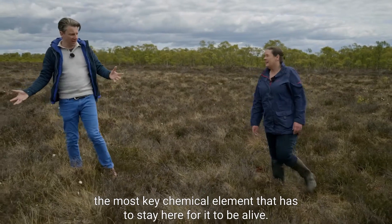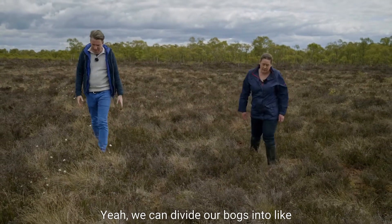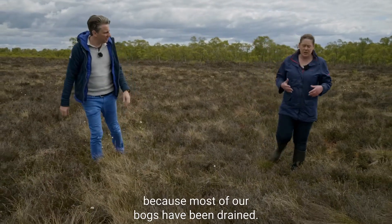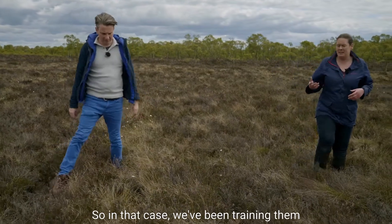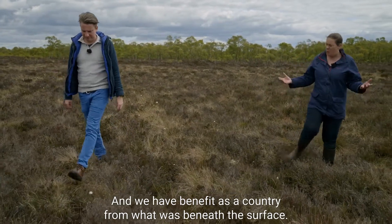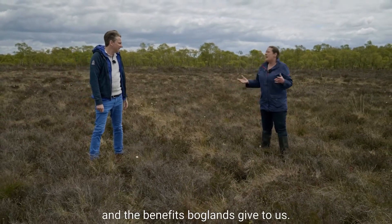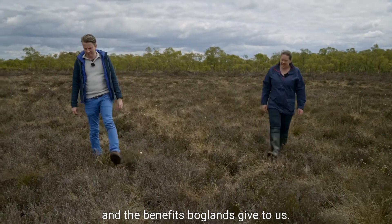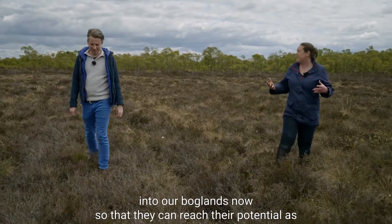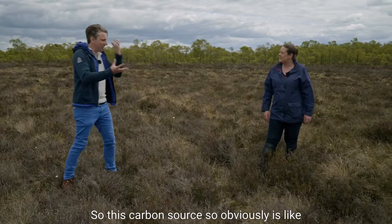Bogs can be divided into active peat-forming bogs — which are pristine and really rare in Ireland today — because most of our bogs have been drained. We've been draining them to use what was beneath the surface, and we have benefited as a country from that. However, science and research now tells us so much more about the ecosystem benefits boglands give us, so it's about getting the water back into our boglands so they can reach their potential as water regulators, carbon stores, and habitats for unique biodiversity.